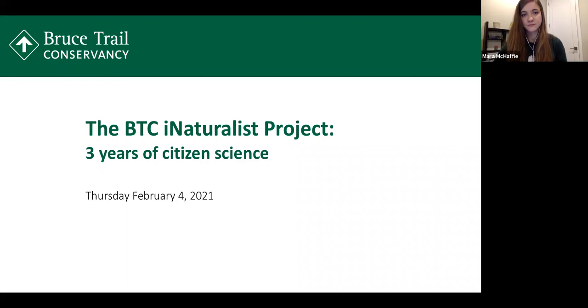In terms of tonight's webinar, we'll be sharing lots of what we found from almost 10,500 observations thus far. There will be an opportunity for questions at the end using the Q&A feature. If you have a question related to how iNaturalist works or something more technical, please feel free to send me an email directly at mcroll — C-R-O-L-L — at brucetrail.org. We are also recording tonight's presentation and will be sharing it on our website on the Citizen Science page, along with the actual report of the data.